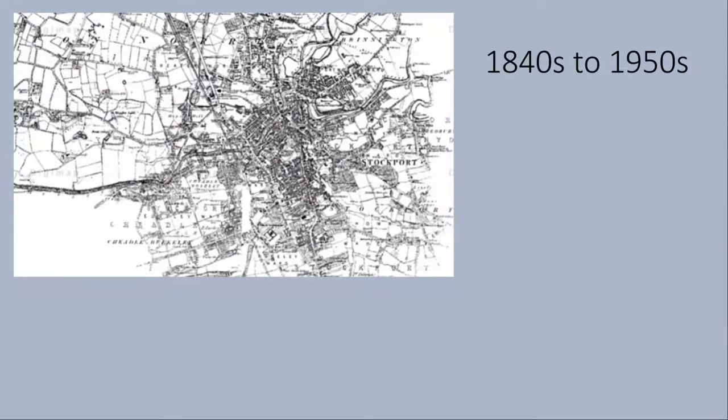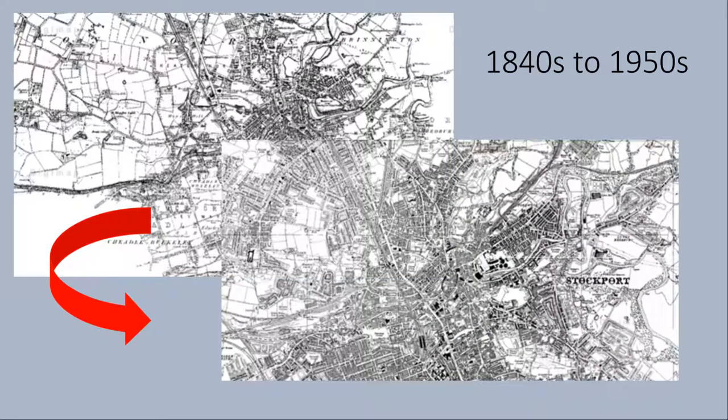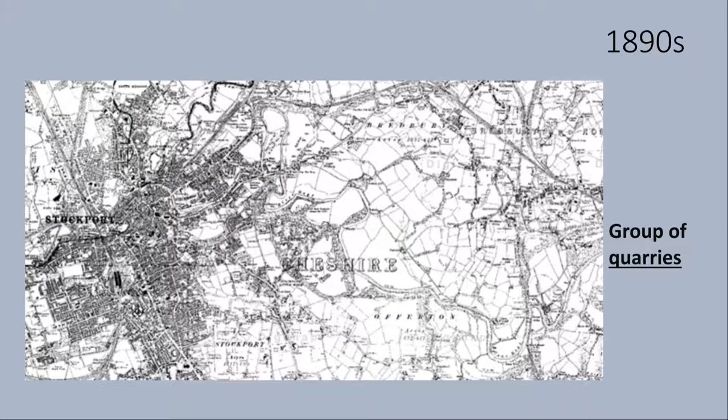Stockport in the 1840s was a small town surrounded by fields. Just over 100 years later, urbanisation has caused Stockport to explode in size, replacing the natural landscape that surrounds it. The raw materials in the subsurface in this area have allowed for the growth of the city.